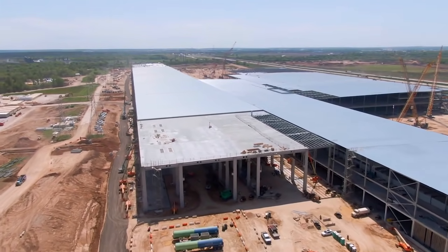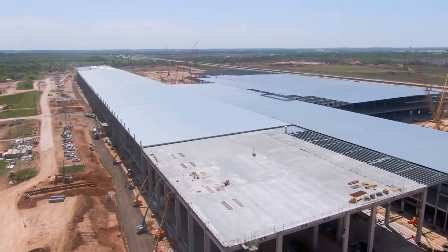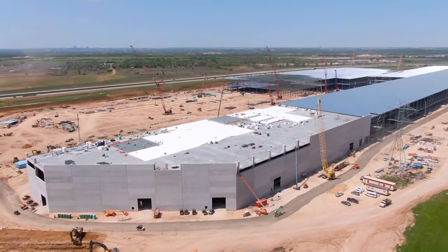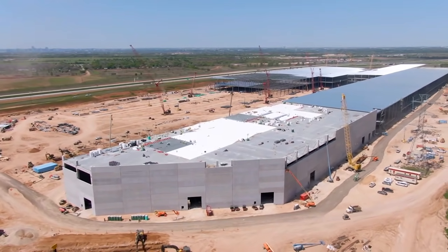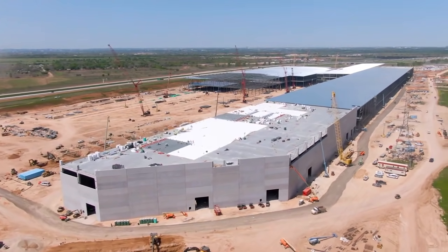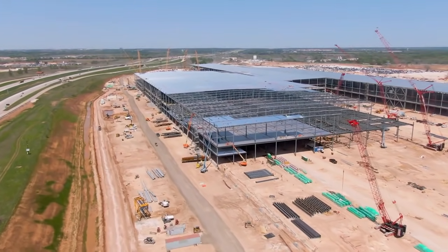Tesla plans on bringing the electric pickup truck to production in late 2021 and it has over 650,000 reservations for the electric vehicle. Recently, Tesla CEO Elon Musk warned that there will be challenges to bring the Cybertruck to production on time, since it requires new manufacturing methods to make that steel exoskeleton.